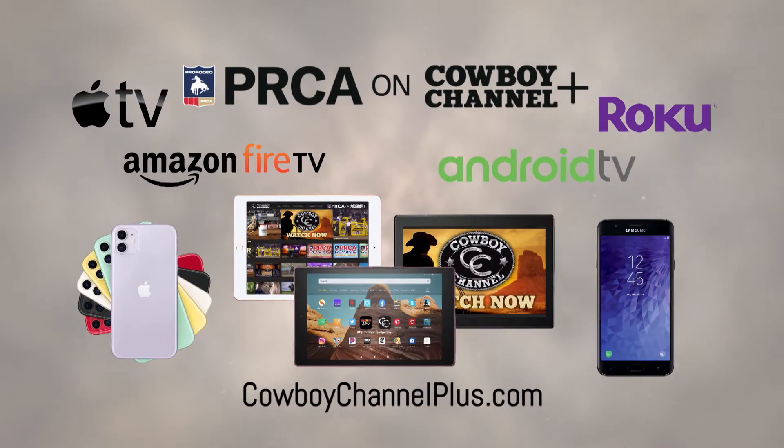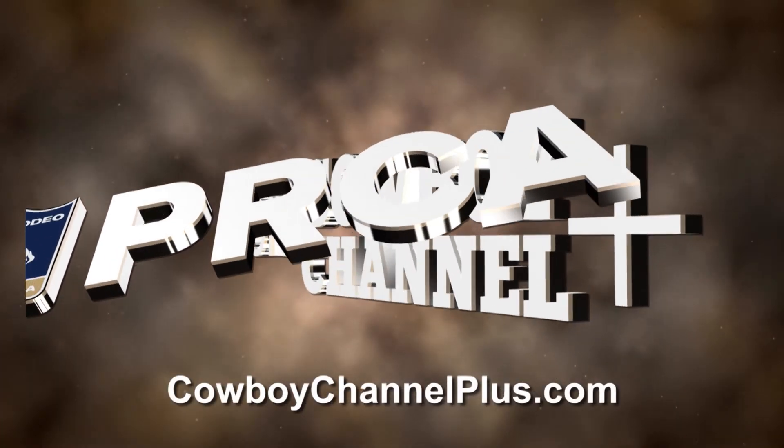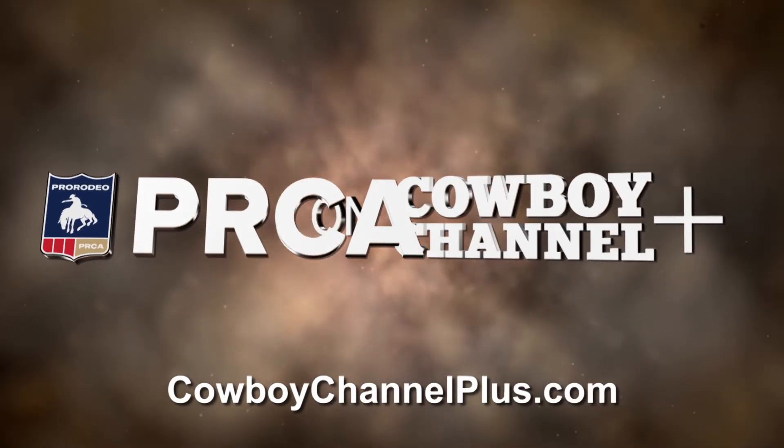The Cowboy Channel Plus app is available on all your devices. Once you subscribe, you'll be able to get access to up to three of your devices all at the same time. Don't miss a minute of the action — download and sign up today.